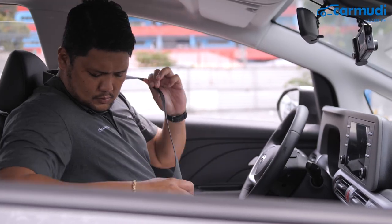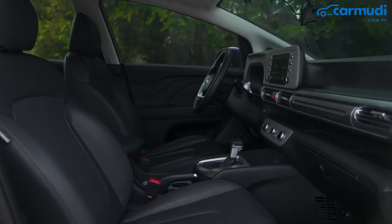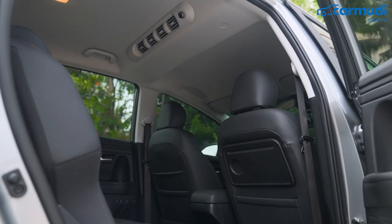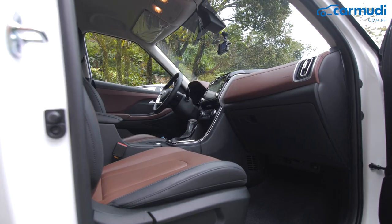Moving to the cabin, the Stargazer is very family-oriented, featuring easy-to-clean leather seats, black plastic with silver trimmings, a foldable tray for the middle row passenger, as well as numerous pockets and cup holders all around.